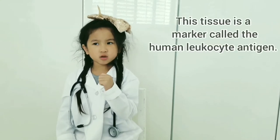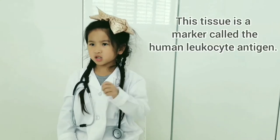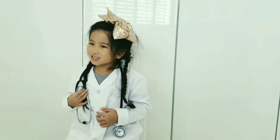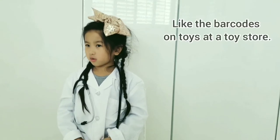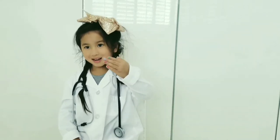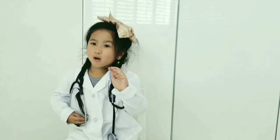This tissue type is a marker called the human leukocyte antigen, or HLA marker. Like the barcodes on toys at a toy store — just like how a barcode will tell the store if the toy belongs there or not.